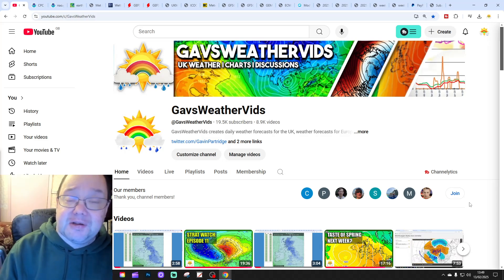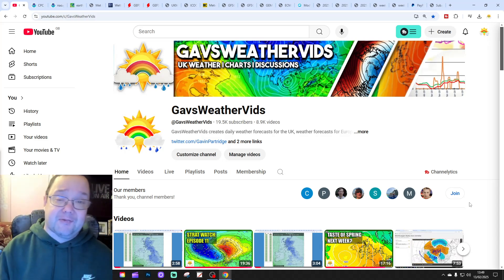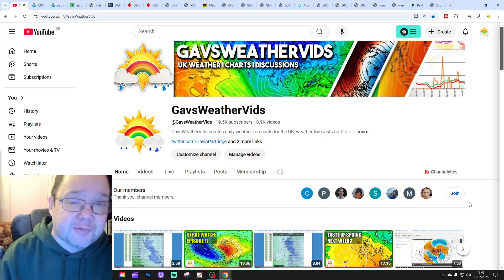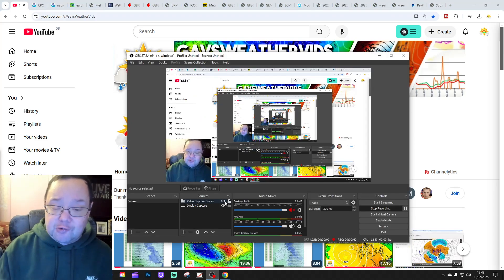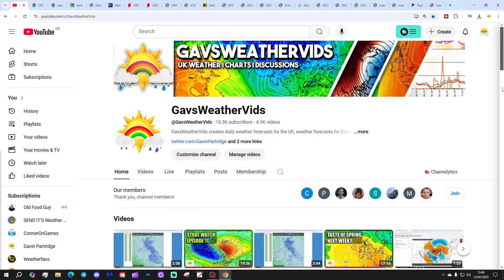That gets us into the first half of March. Just to say that first, this video is the same as our 6MUK weather forecast. Please like, share and subscribe on both of today's videos. Thank you so much everyone for doing that. We've put around 60 subscribers to get ourselves to 19.6k. So if you could give us a sub, that'd be absolutely awesome.